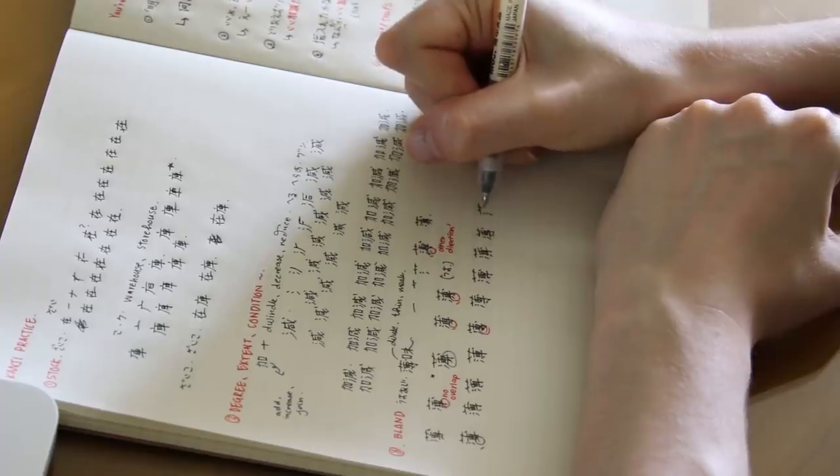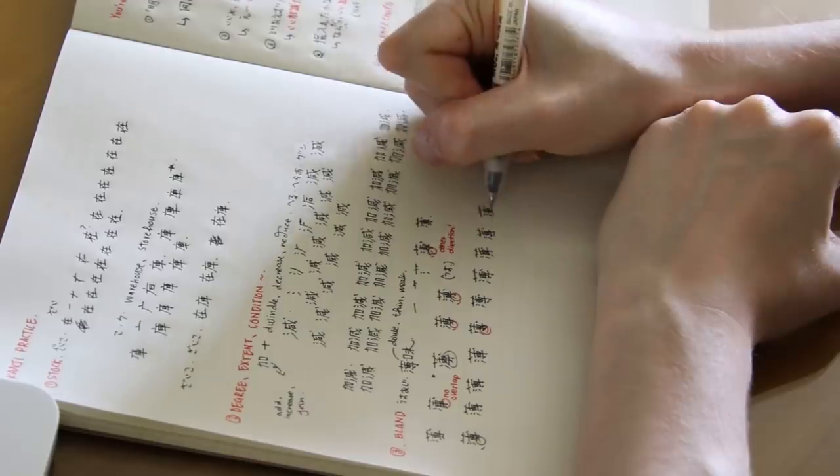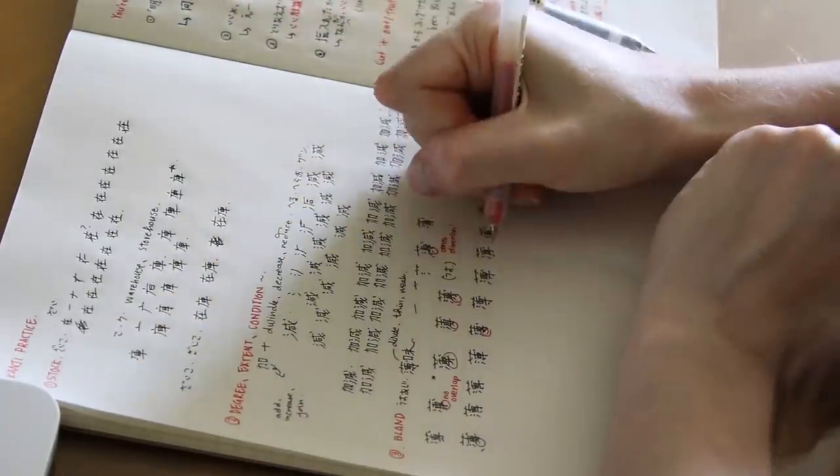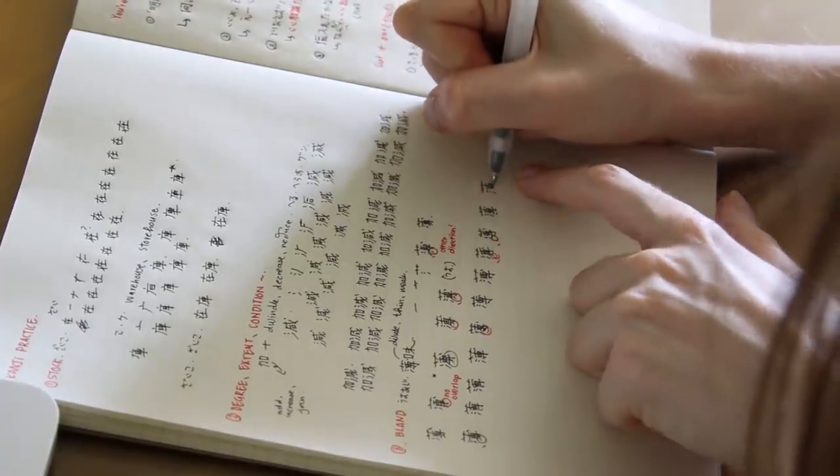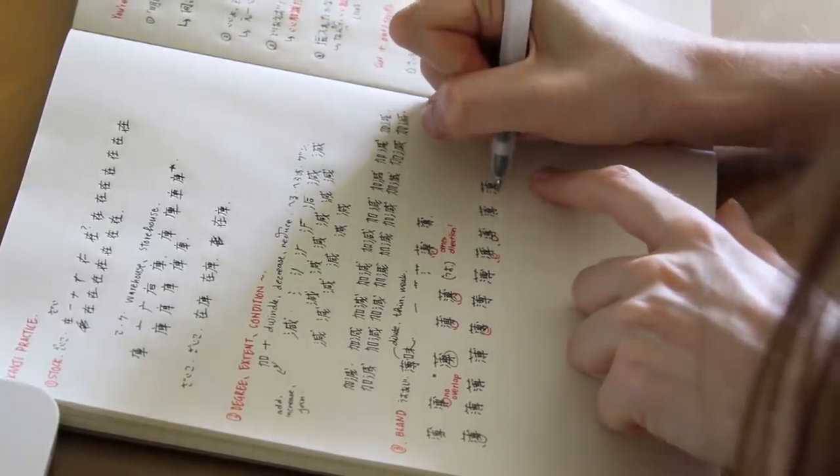Obviously, this depends on your goals for the language. If you just want to be conversational and never be able to read, go ahead and don't learn the script. But my suggestion is to first start learning the script of the language, because you'll be able to pronounce things a lot easier since you're not relying on an English rendering of the language.